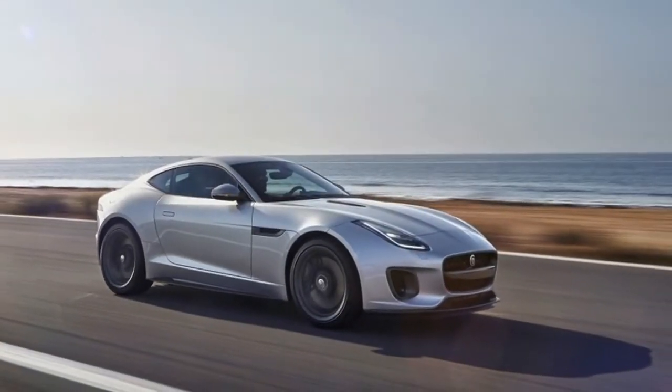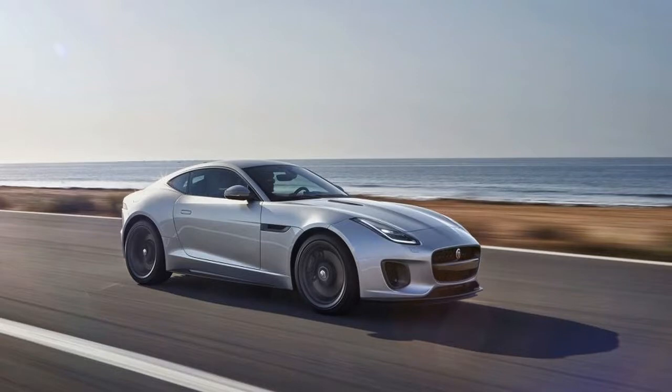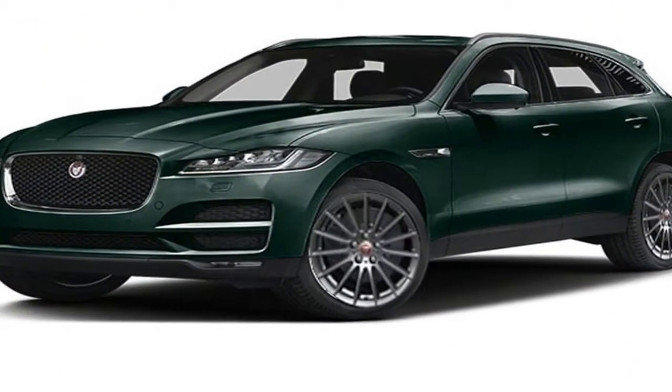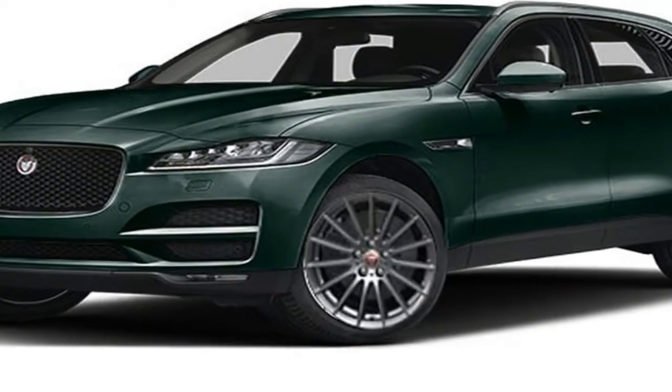The 2018 Jaguar F-Type gives us further cause to rejoice with a more modern, streamlined media navigation interface replacing the dated pack in earlier models.